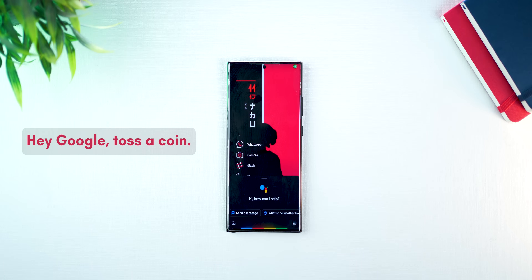Fun stuff — Google Assistant can toss a coin for you. All you have to say is toss a coin. Hey Google, toss a coin.